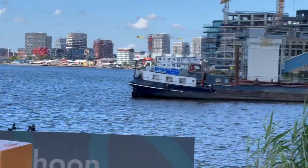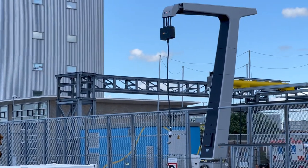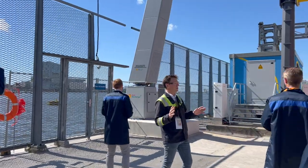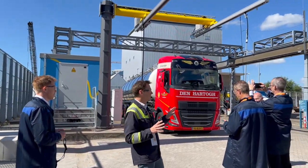We have a 1.2 MWh / 1.0 MW battery that will be hooked up to this megawatt charger. We also have a smaller battery — a 650 kWh / 350 kW unit — that will be hooked up to the DC chargers here at the Energy Transition Campus Amsterdam.